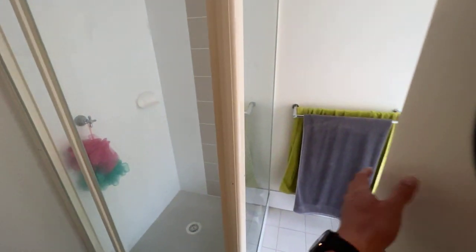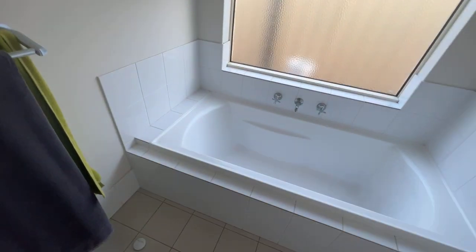Powder room, shower, bath — all in good condition. Paint job's all good, separate toilet there, really good floor plan.